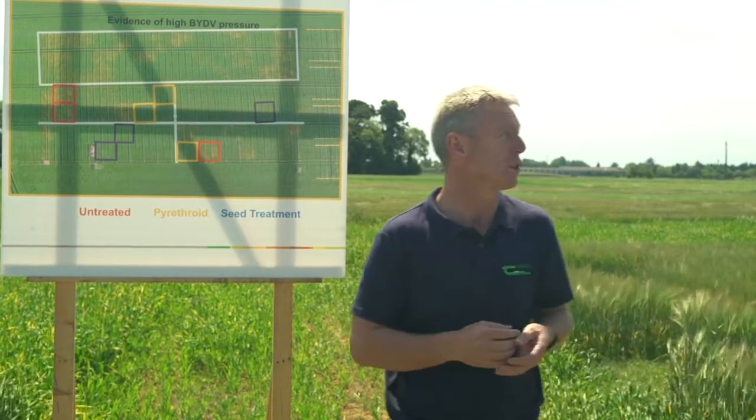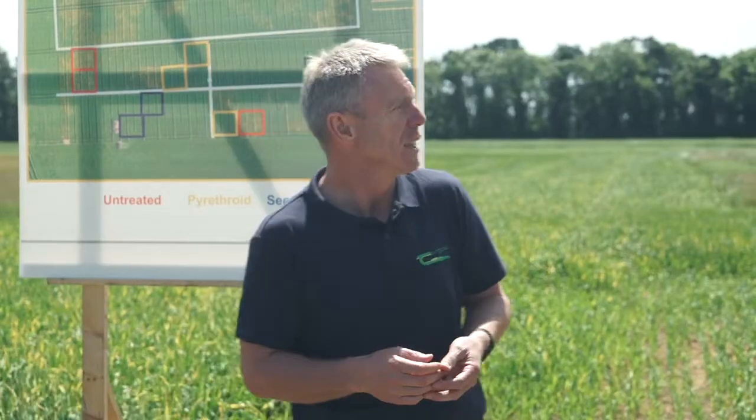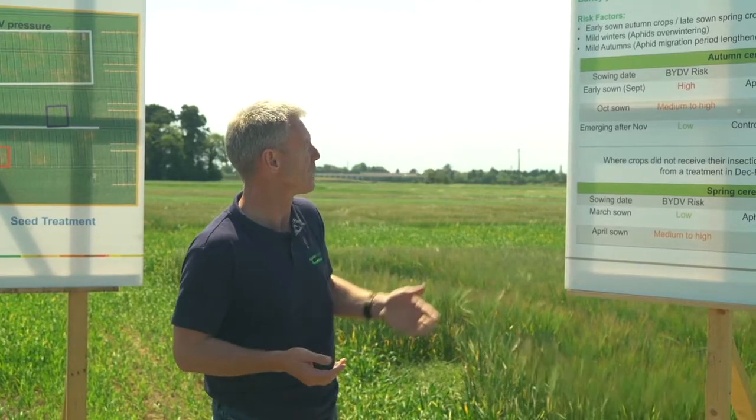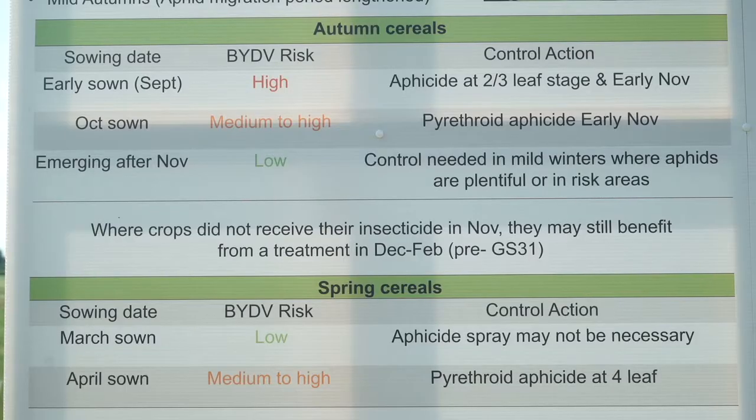The next question is: what are we going to do in a post-neonicotinoid era? IPM — Integrated Pest Management — is becoming increasingly important. The first IPM measure we can use is sowing date. For autumn cereals, the earlier we sow the higher the risk — mid to late September is the highest risk, moving into October the risk is lower, and crops emerging after November would be lowest risk. For spring cereals, the highest risk is later sowing: February and March would be low risk, while April sowing would obviously be higher risk.